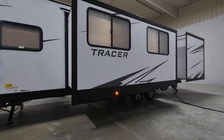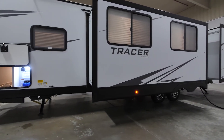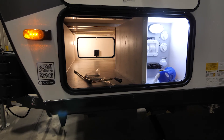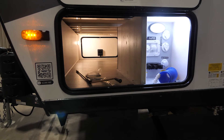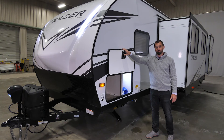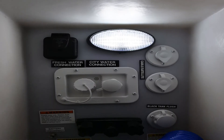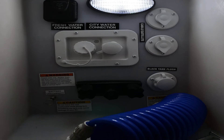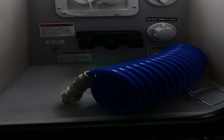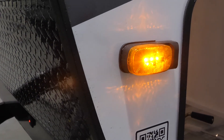Right behind the bumper is the button that powers your rear stabilizer jacks — electric and powered. Coming down the curb door side between the two slides is the 50-amp detachable power cord. Up at the front is your pass-through storage door; it's slam-latch with a magnetic holder up top. On this side is the convenience center with all your water hookups, solar prep, cable and satellite TV hookups, and battery disconnect.